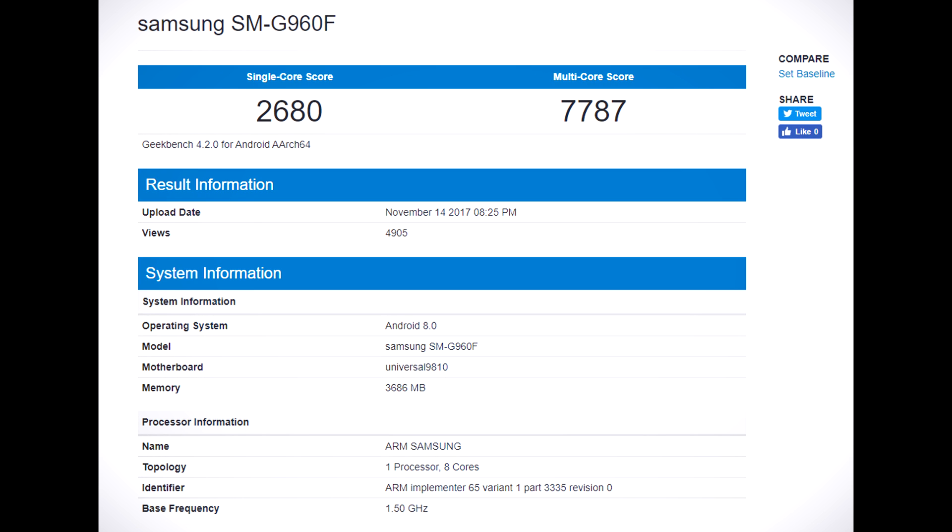After this introduction, let's see the Geekbench processor scores. Here we are looking at the Exynos version of the handset — this in particular is the smaller S9. You can see that it confirms the 4GB of RAM. It is a very good score.